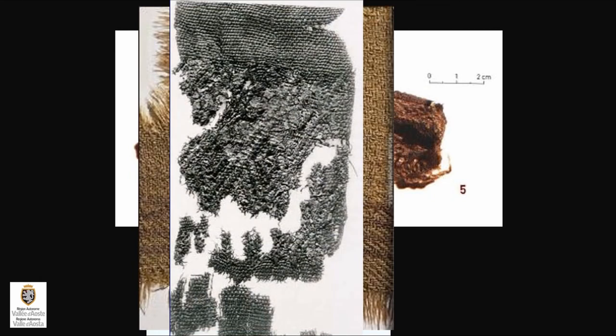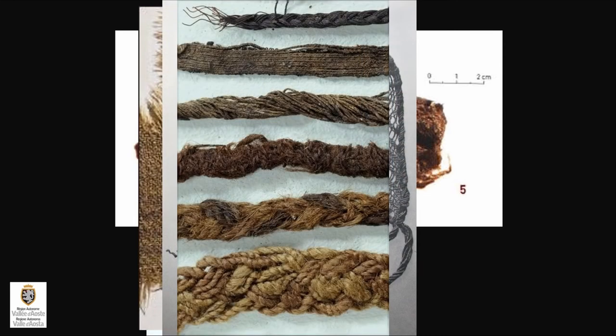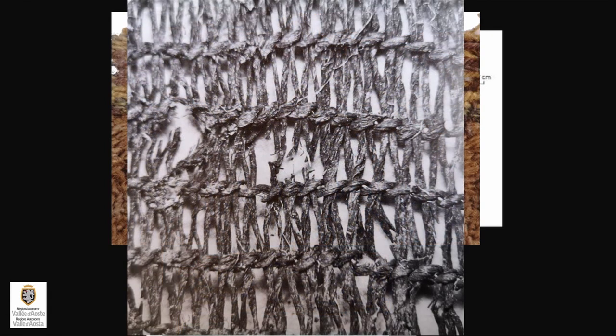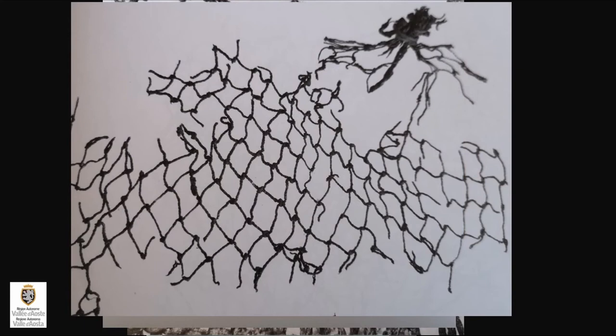We have weft and warp floats to give design, sprang technique, all kinds of twisted cords and plaited cords. We also have signs in the lower part of loop manipulation — most likely both sides are different. Edges from the start, bands, tapes and so on in the upper part. Then we have warp twining, looping and twisting, and knots. So this is a little overview which you all know better than we do.